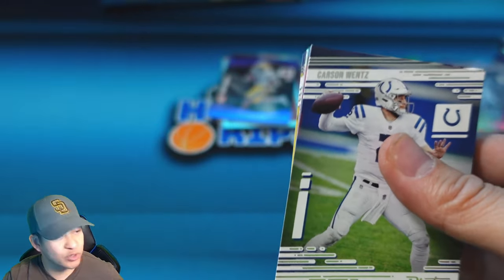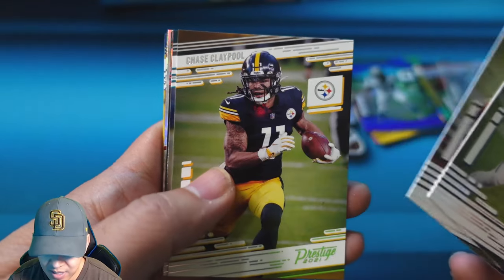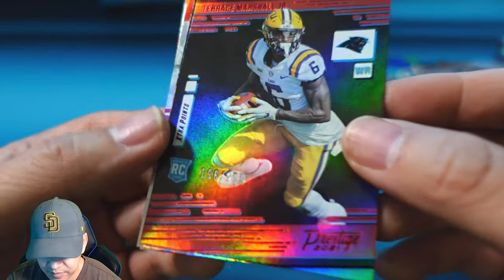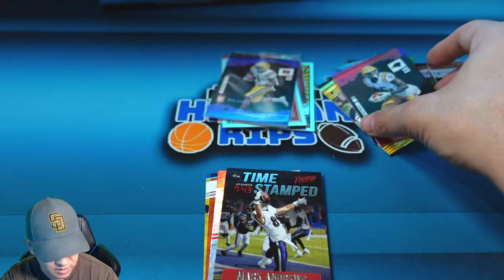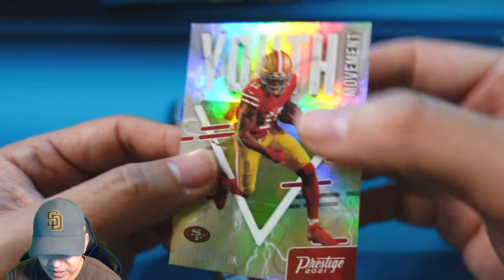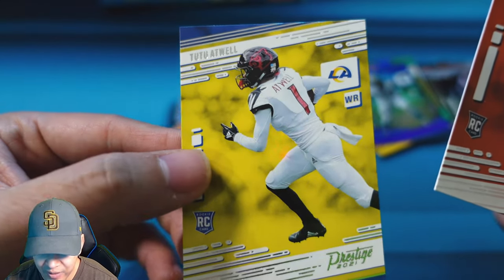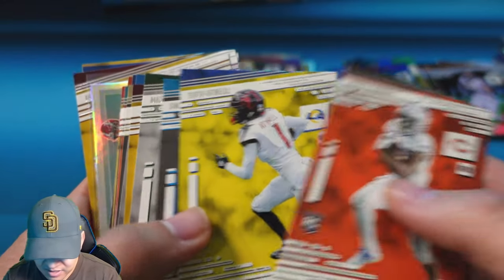Down to the last pack — no sign of Trevor Lawrence yet. Pack 10 has Wentz on the Colts (must be photoshopped), Drew Lock, Claypool, Gardner Minshew. Galaxy is Tasom Hill for the Saints. Numbered rookie is Terrence Marshall Jr. for the Panthers to 299. We have a Mark Andrews time-stamped card, Youth Movement of Debo Samuel or Brandon Ayuk, and last two rookies are Khalil Herbert and Tutu Atwell for the Rams. We missed Lawrence — didn't see a Trevor Lawrence in the whole box.